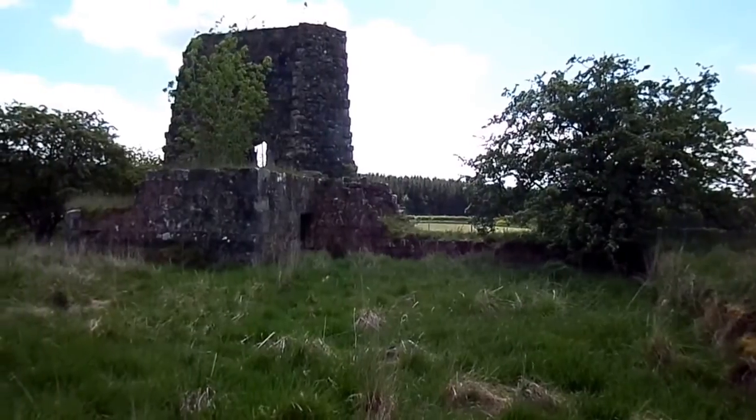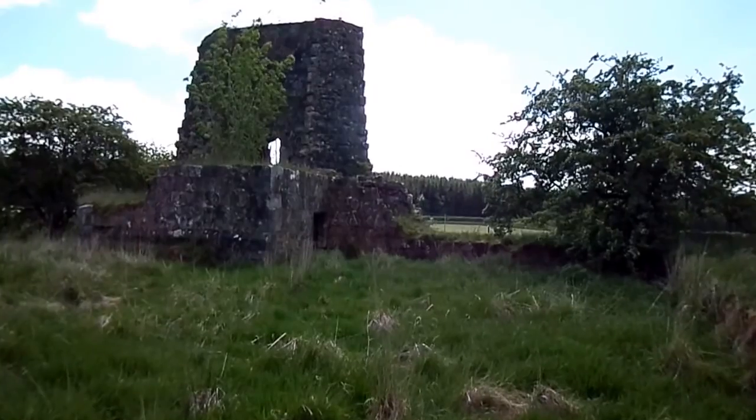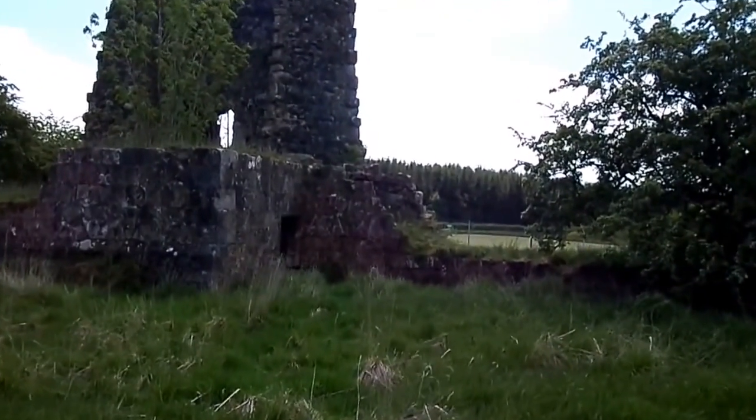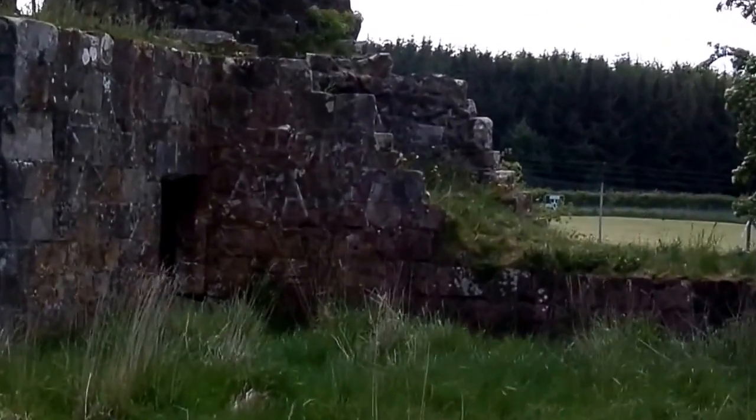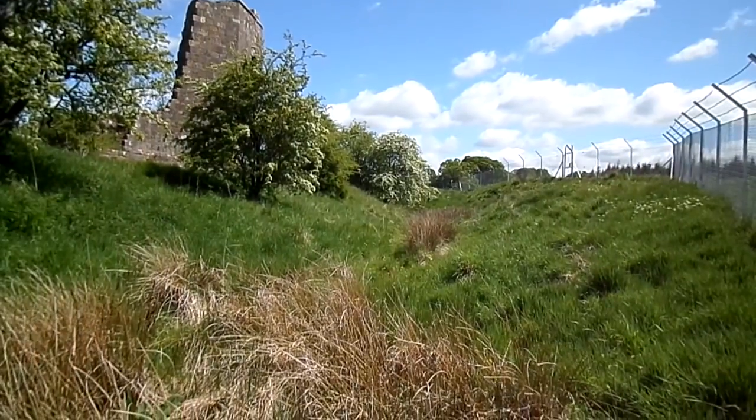The tower has a splayed base to it. As you can see, it's made from good quality, well-dressed sandstone. The moat is visible on the north-facing side.